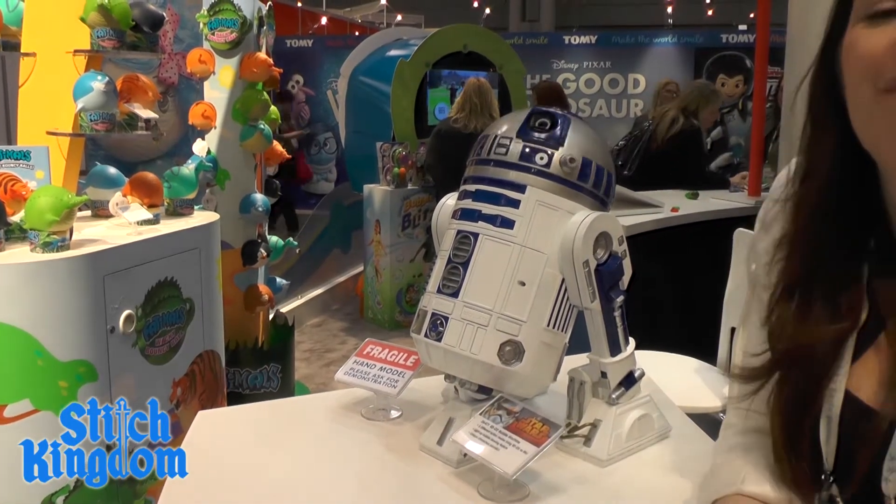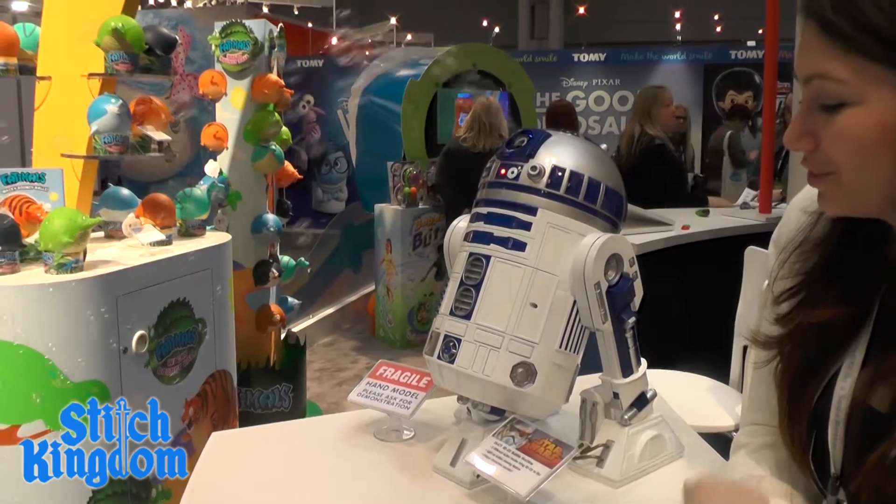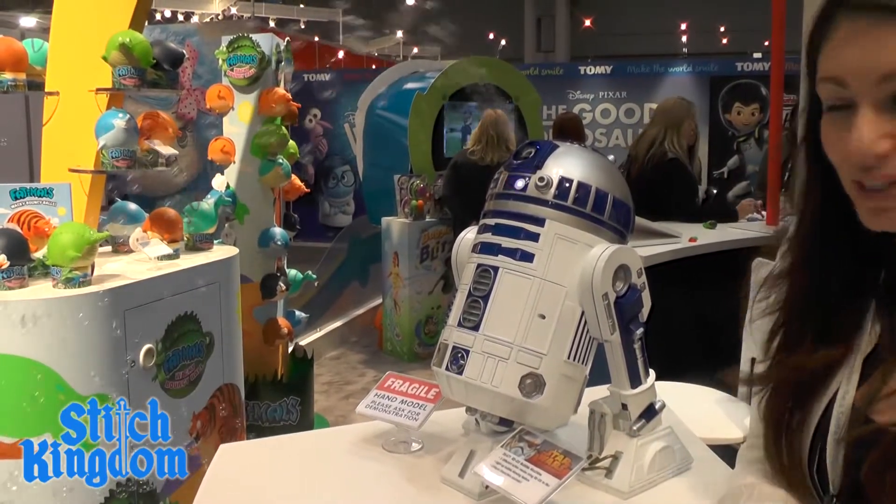He's got three bubble function modes: he can either shoot bubbles straight, side to side, or this third button here — random — so you won't know where he shoots.